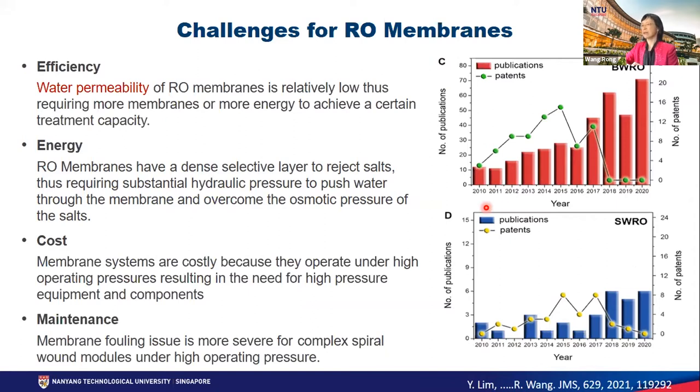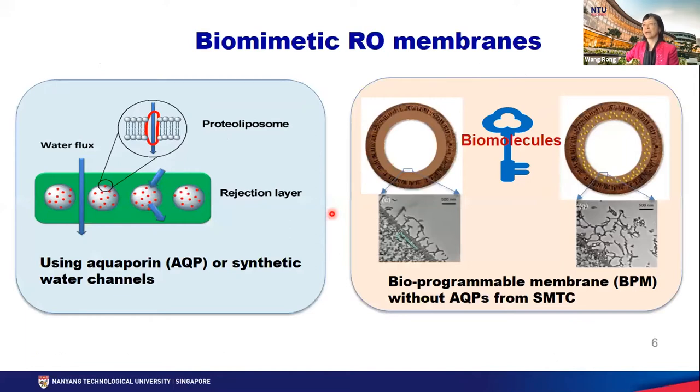So increasing R&D effort in the past 10 years has been made. Publication numbers and invention patterns have increased over the years. One of the efforts is to make biomimetic RO membranes by utilizing aquaporin natural water channel proteins or synthetic water channel compounds to be incorporated into the selective layer to significantly enhance water transportation. Another approach is to use various types of fillers to tailor the structure of the polymer matrix in the selective layer to enhance water transportation.